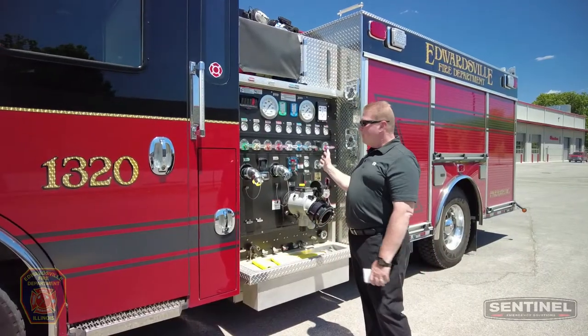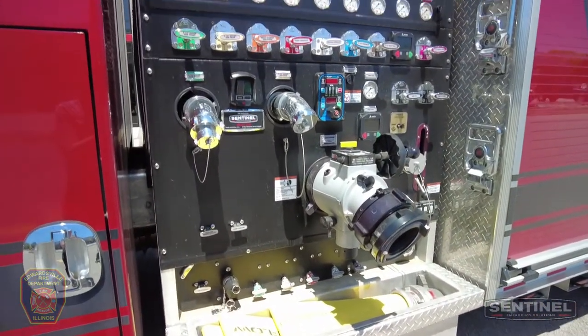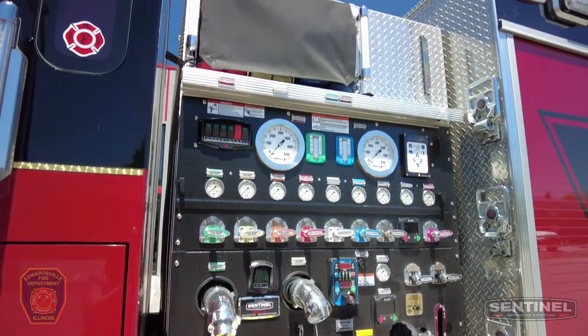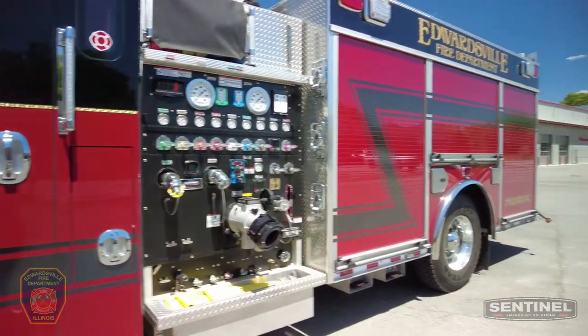Starting with the pump on this truck — it came with foam provisions from Rosenbauer, and we added additional provisions for foam operations for the customer. This is a Hale Q-Max with a 1500 gallon per minute pump. The truck also carries 750 gallons of water.